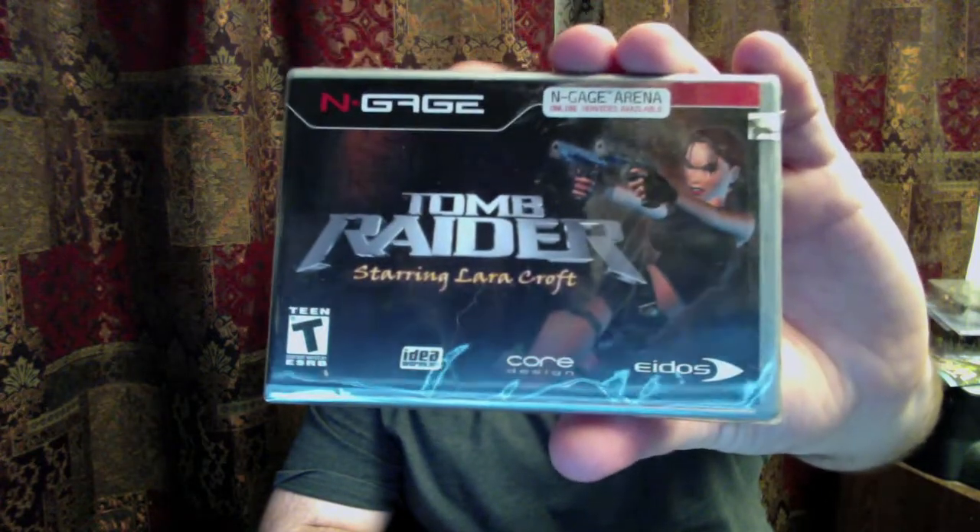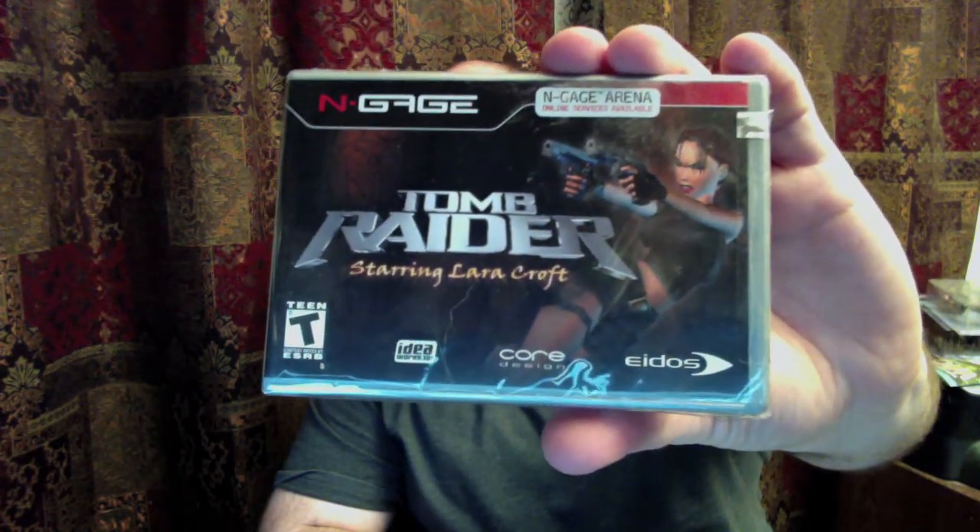I love Tomb Raider — horrible guilty pleasure of mine. And I don't have the system to play this yet, but I picked up a sealed copy of Tomb Raider for the N-Gage. It's still got the seal and everything, so now I need to find an N-Gage and then I'll be able to play that.